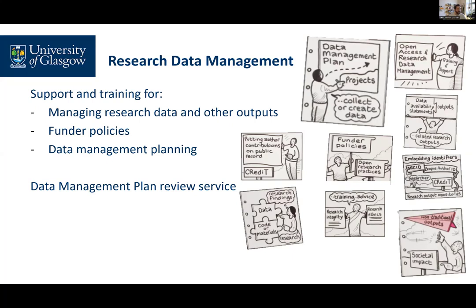We can advise on funders' data requirements and costing RDM activities. We can advise on preparing data for deposit into appropriate repositories. These may be subject specific or provided by your funder. We have an institutional repository for research data, which is available if there isn't a more appropriate subject or funder repository.